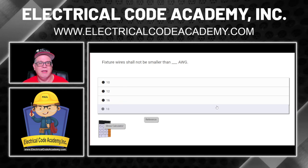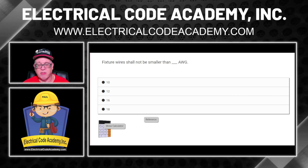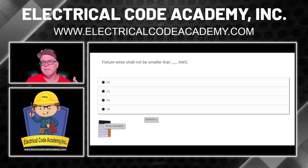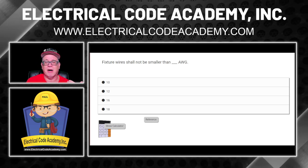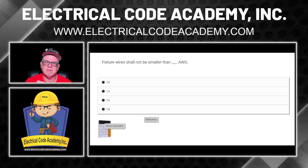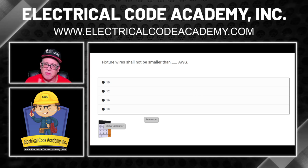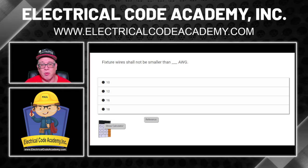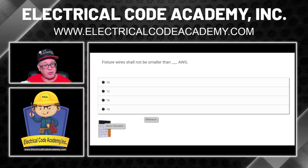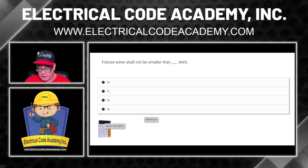The next question: fixture wire shall not be smaller than what AWG? We're looking at what size fixture wire shall not be smaller than. If you're familiar with building wire, 14 gauge is the smallest you can have — but 14 isn't even given here. Process of elimination tells you it's fixture wire. We know 10 and 12 would be okay, but there's a 16 and an 18 as options. Where do we go? Pause the video. We're talking fixture wire. I could go to the index in the front, look under fixture wire.